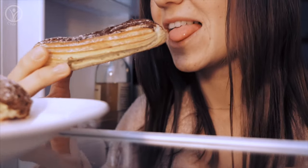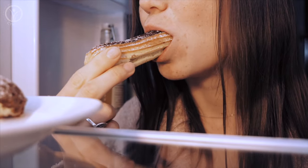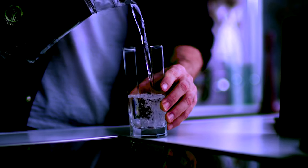Excessive thirst. The body tries to dilute the excess sugar in the blood by pulling water from our cells, and this can make you feel dehydrated and thirsty. If you've ever had a sugar binge late in the evening and then been really thirsty throughout the night, that's why.